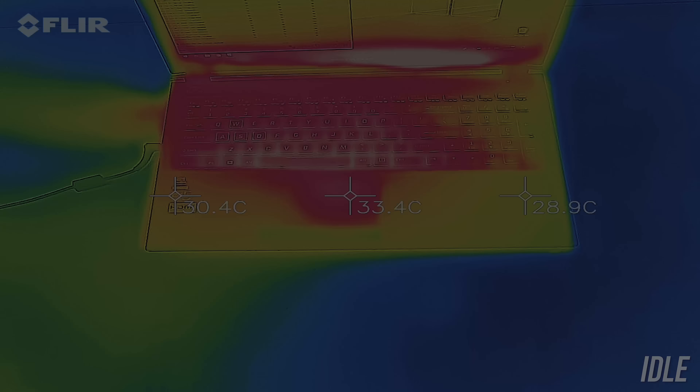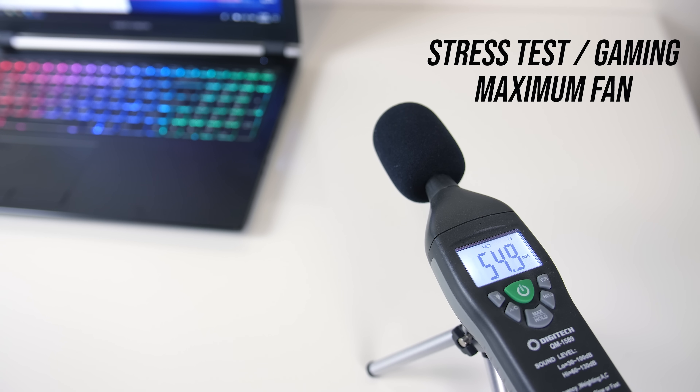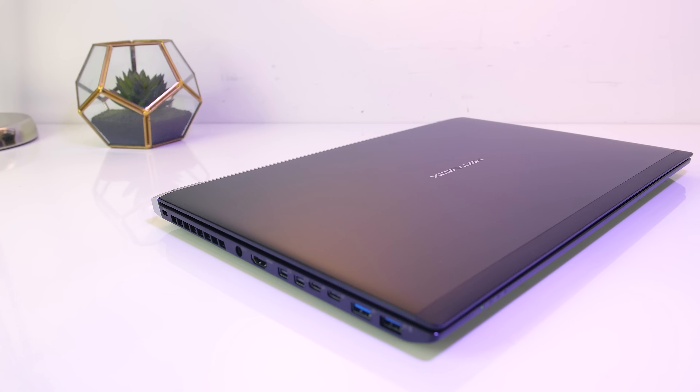As for external temperatures where you'll place your hands: at idle the keyboard area was in the mid-30s Celsius, otherwise fairly average. Under stress test the keyboard area warmed to the mid-40s — warm to the touch but average. Gaming pushed some areas to 50°C. Fan noise at idle was almost silent. Under stress test it was a little loud but about average, and at maximum speed it was similar to many other laptops tested.